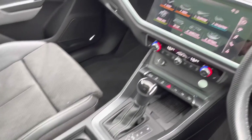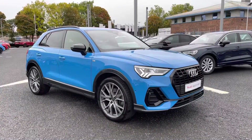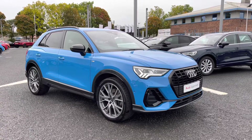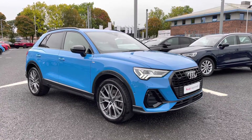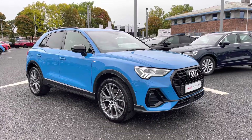You've got your S-Tronic gearbox. If you'd like any more information on this approved used Audi Q3 Vorsprung Quattro, or for a personalised finance quote, please give us a call on 01228 371 516. Thank you.